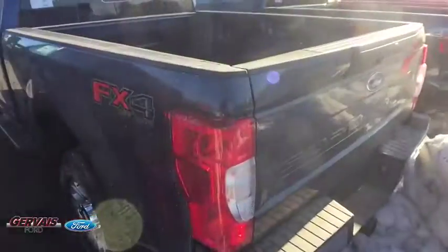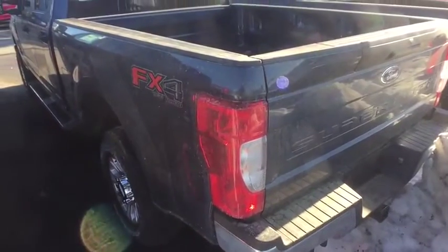Remote keyless entry, front reading lamps, tilt steering wheel, steering wheel cruise control, passenger vanity mirror, power equipment group, privacy glass.